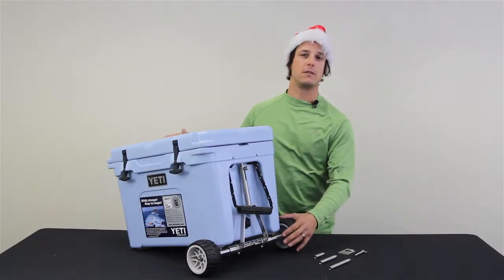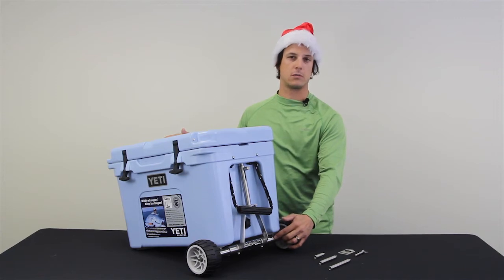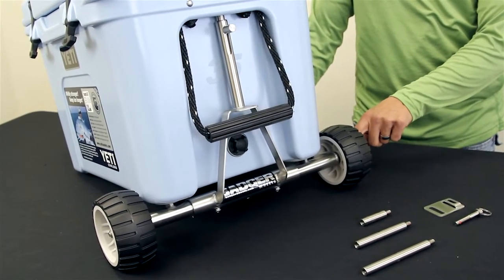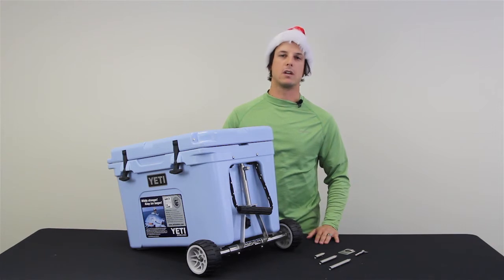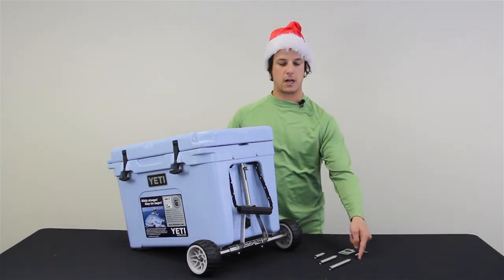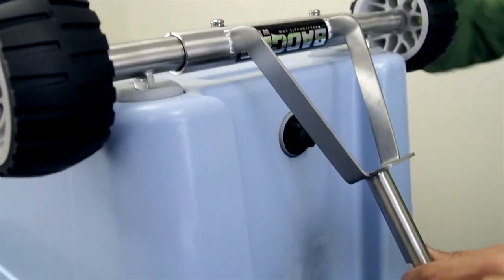The Badger Wheels are made of stainless steel, corrosion-resistant material, and the wheels come with two sealed bearings. It is made to fit the Yeti coolers between the 35 and 160, and it has a weight capacity of 500 pounds. The kit comes with various sizes of hardware so you can accommodate it to the different sizes of Yetis.